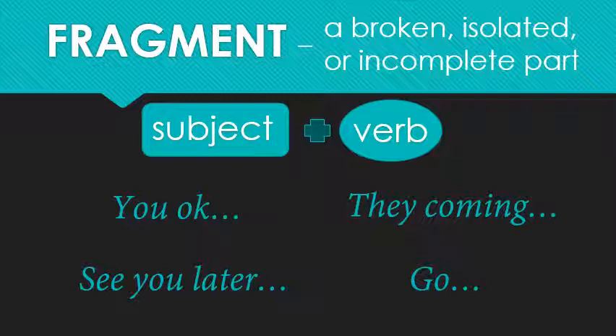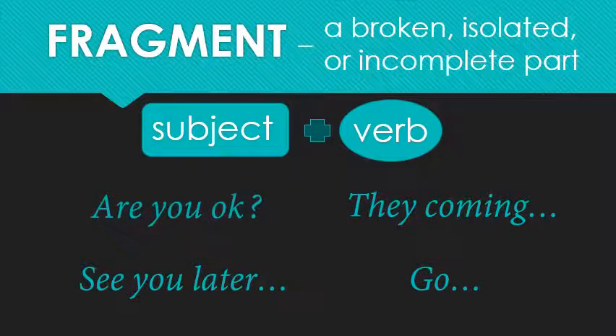'You okay.' Is that a complete sentence or a fragment? It's a fragment. What are we missing? We have a subject, but no verb. 'Are you okay?' Now I've got my verb.